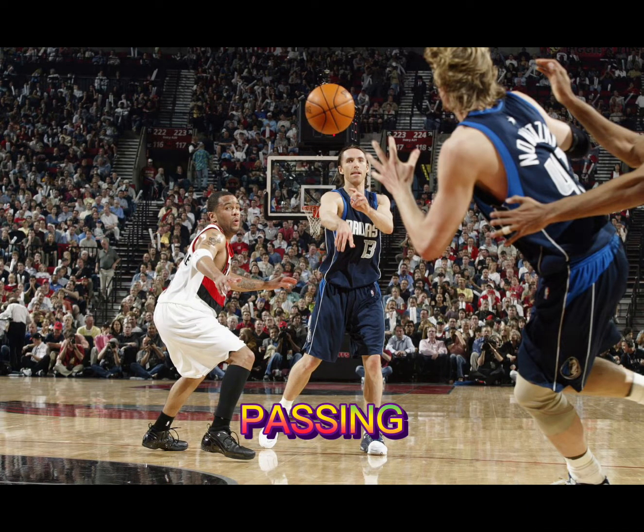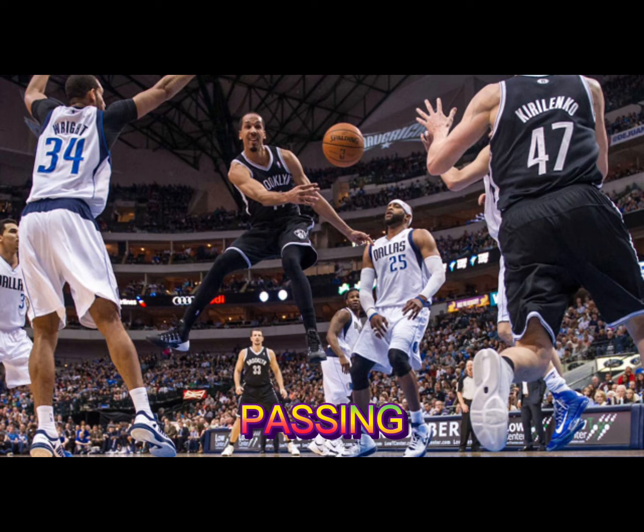Then we have passing. This is the other option to move the ball around the court outside of dribbling. A team that has good passers can create easy scoring chances for their teammates, leading to more points.